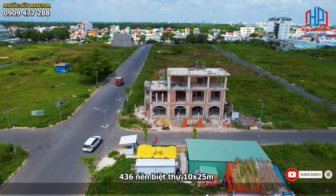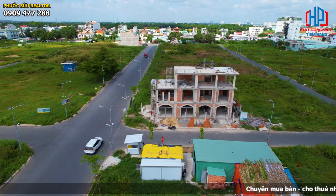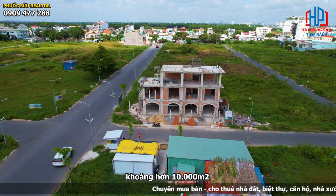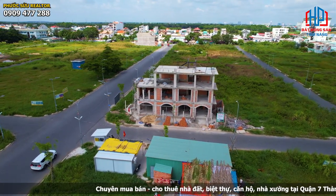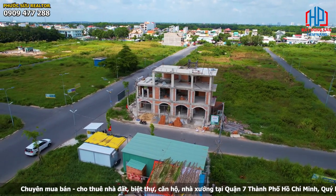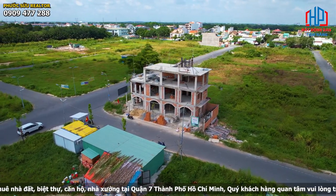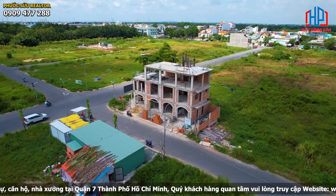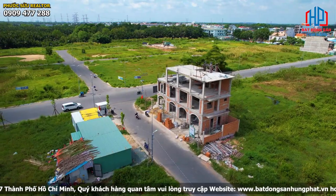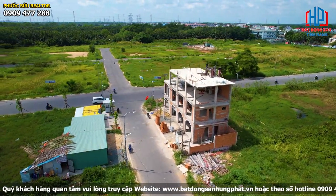Dự án được chia làm 436 nền biệt thự với chiều ngang 10m và chiều dài 25m. Đất công trình công cộng giáo dục như trường mầm non, trường THCS khoảng hơn 10.000m². Đất công viên cây xanh hơn 1,5 hectare đã được triển khai. Phần còn lại đưa vào thi công cơ sở hạ tầng như đường xá, hành lang đi bộ và các khu tiện ích khác. Hiện nay dự án đã hoàn thiện hệ thống đường giao thông gồm trục đường 12m và 20m, và đã tiến hành ra sổ các nền còn lại, đồng thời được cấp phép xây dựng.